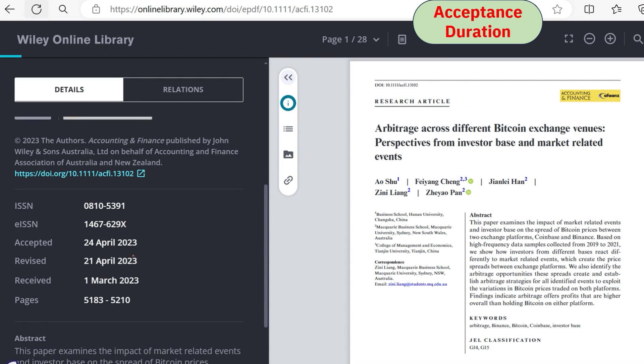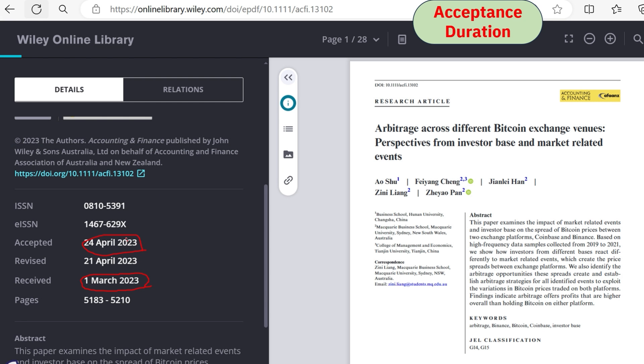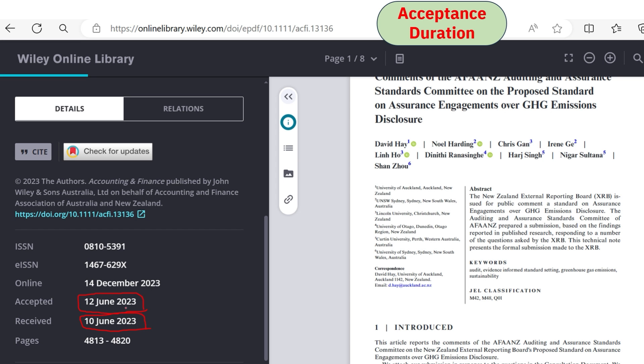Regarding acceptance duration for Accounting and Finance, one article received on 1st March was accepted on 24th April — around one and a half months. A second example was received on 10th June and accepted on 12th June — accepted within only two days. Many articles in this journal are accepted within one to one and a half months.